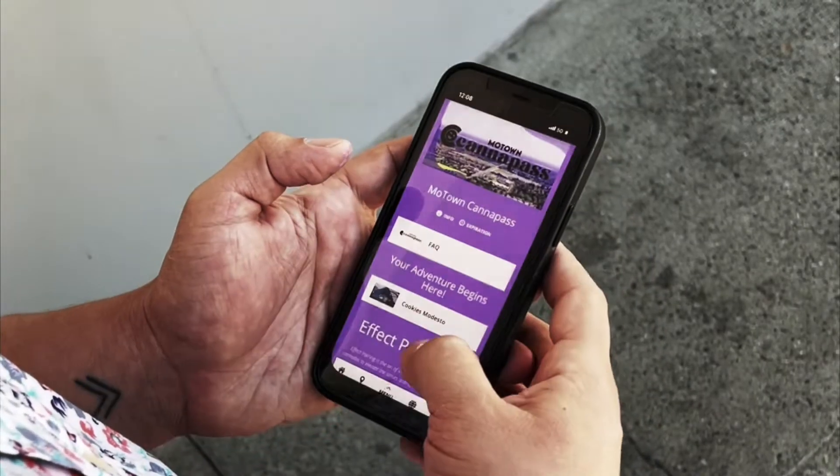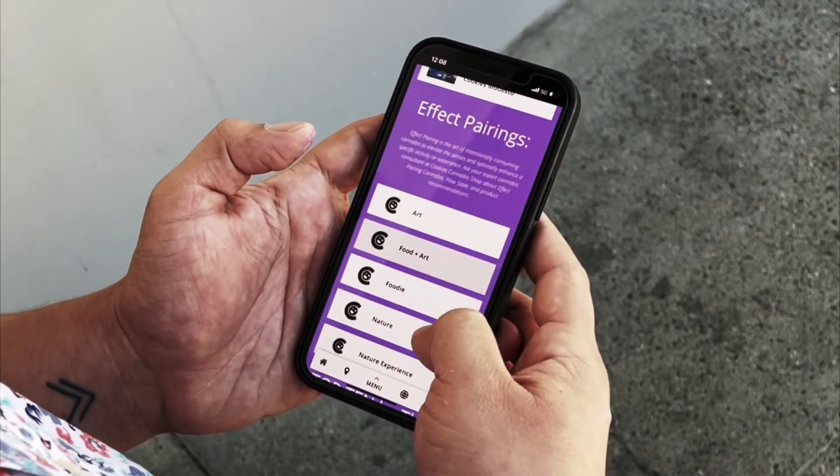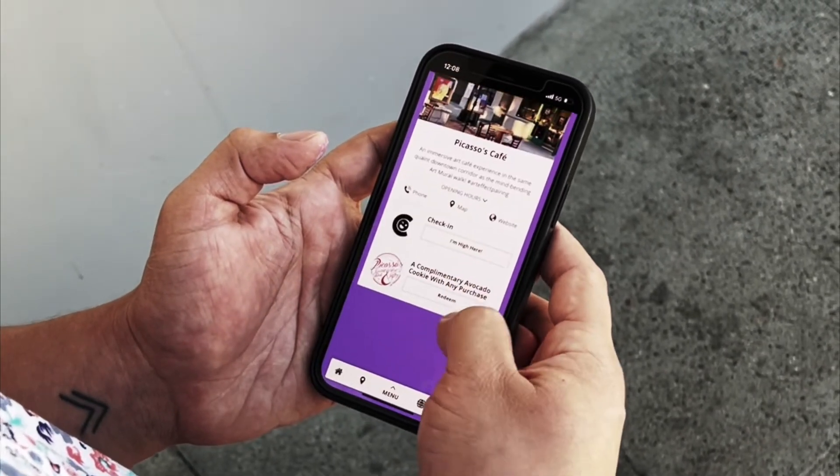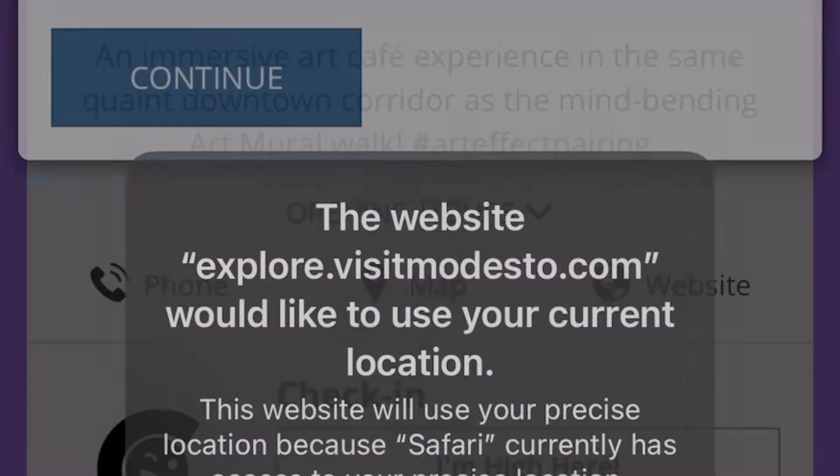First, the visitor will open the MoTown CannaPass app and check into your location. The app tracks their iPhone location and will validate their check-in.